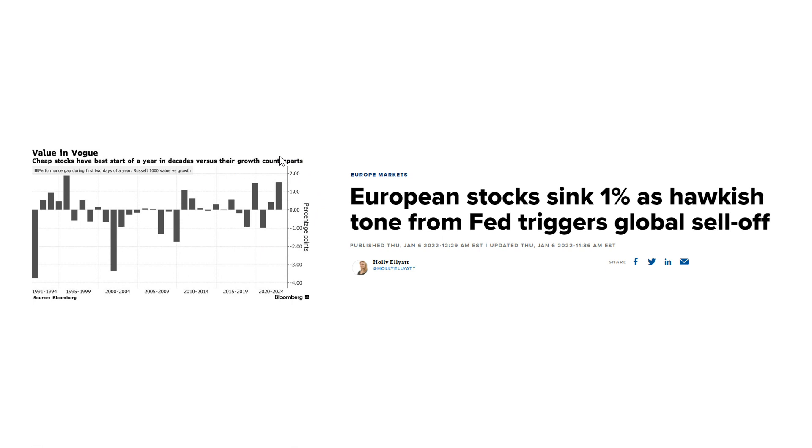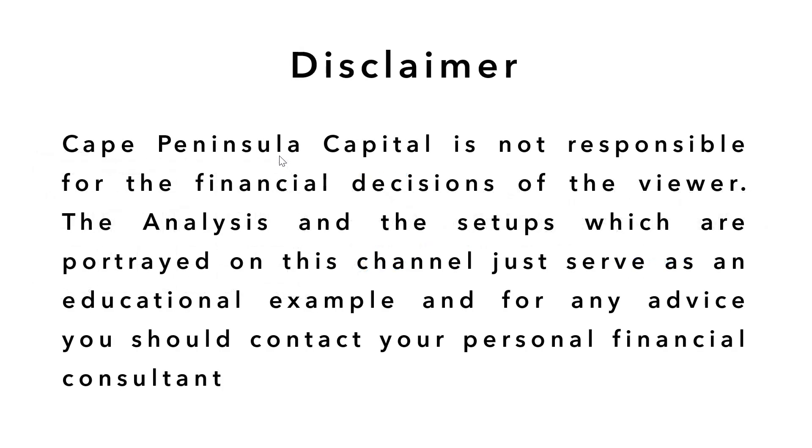I think that value-over-growth will be the big theme of 2022. To sum this up: ZIM Integrated Shipping has a P/E ratio of two, is completely debt-free, and will pay out 30 to 50 percent of their annual net income in April. This stock is extremely cheap, and that's why I think this might be one of the most asymmetrical trades of 2022.